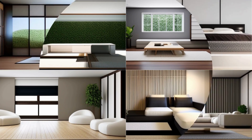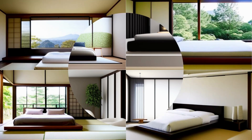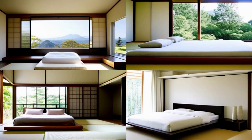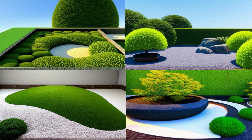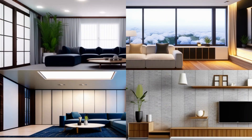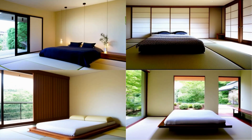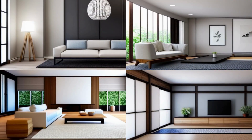Use low furniture. In traditional Japanese homes, furniture is often low to the ground and sits directly on the floor. This can be achieved by using floor cushions or low-to-the-ground platform beds. Incorporate elements of nature — Japanese design often incorporates elements of nature such as plants, rocks, and water features. This can be achieved by using a small zen garden, a rock garden, or a simple bouquet of flowers. Use sliding doors such as shoji screens, which can be opened to create a sense of flow and connection between indoors and outdoors.